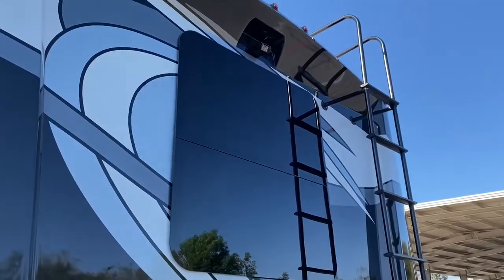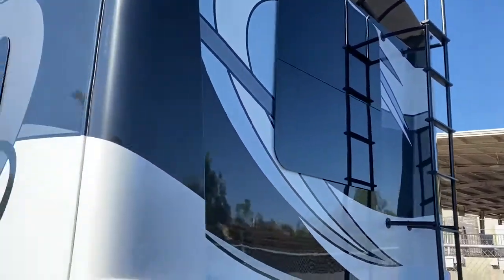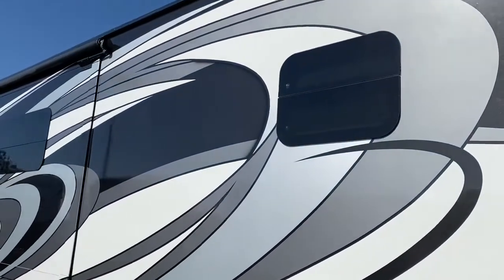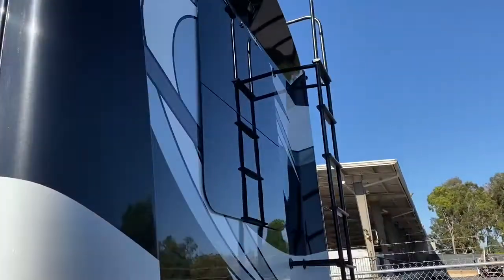Just wanted to point out the back window — all the windows come tinted, and these are the zero frameless windows. The updated windows are really cool. And there's a backup camera right there.